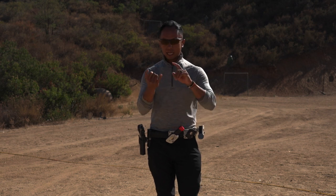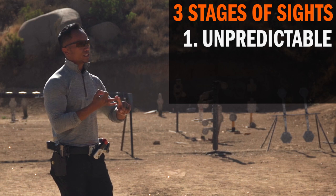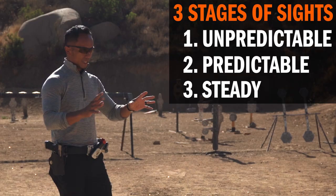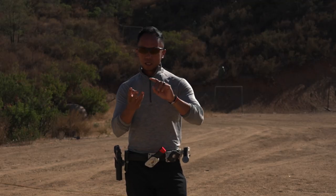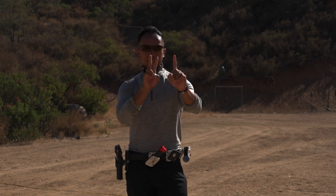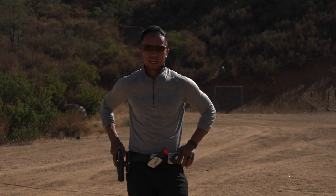So again, to review and recap: I have three stages of sights. Stage one is unpredictable — front and rear are moving independently of each other. Stage two is predictable — they're moving in conjunction with each other. And stage three is steady — the sights basically stop moving, they're on target, and you're ready to shoot a precise shot.